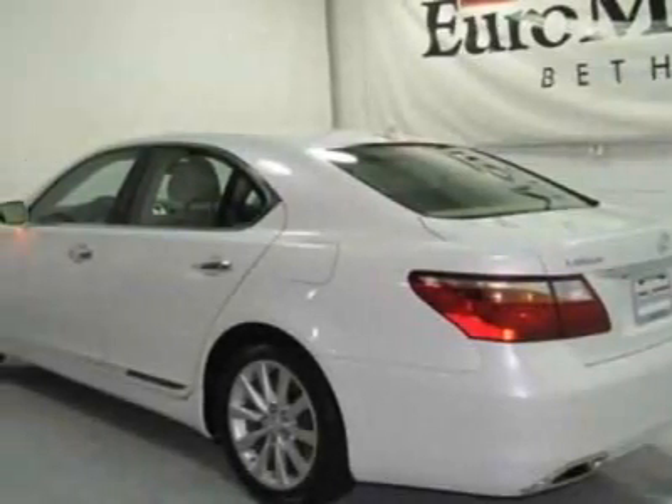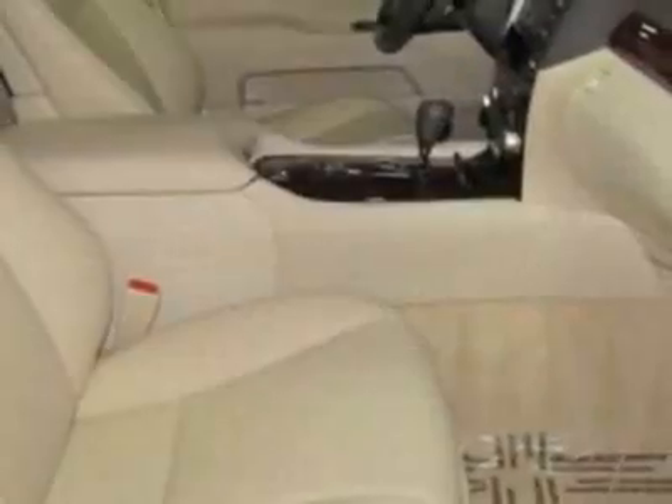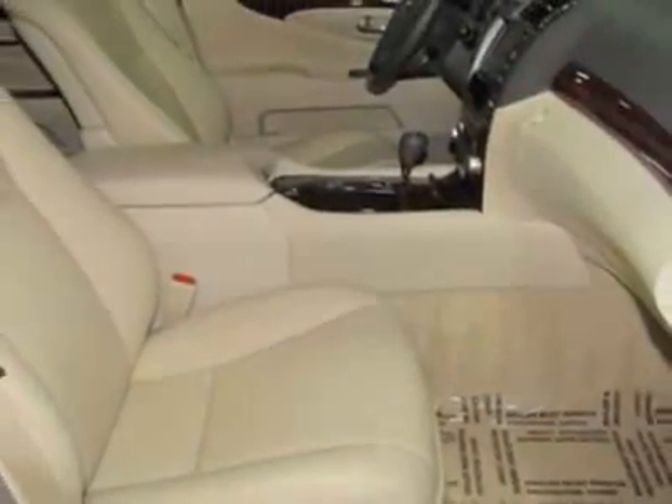Additional options for this vehicle include power driver's seat, auxiliary audio input, sunroof, and driver airbag. Call 888-804-9966 or email our friendly sales staff today to schedule a test drive.